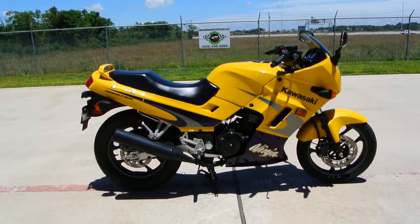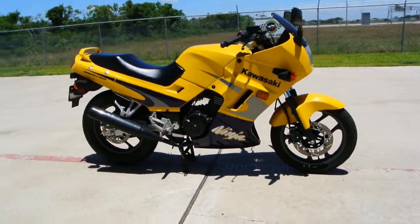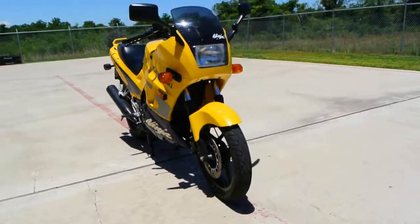Hi, my name is Albert with Mainland Cycle Center. Today I want to show you a pre-owned 2002 Kawasaki Ninja 250.